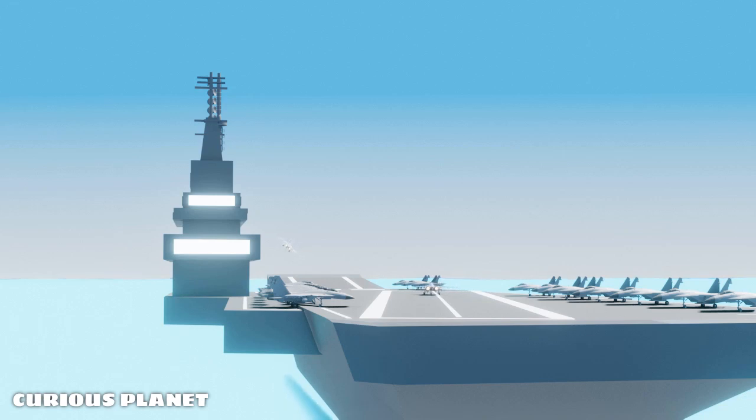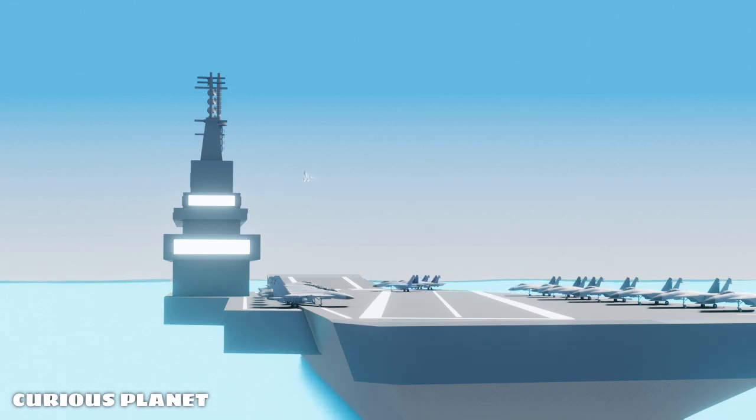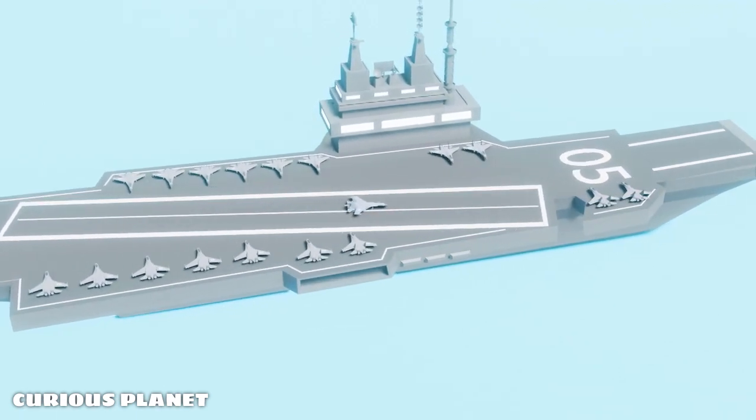Ski jumps were originally used by the Royal Navy for their aircraft carriers. They also came up with the idea of an angled landing deck. Do you know why aircraft carriers have an angled landing deck instead of a straight one? If you do, let me know in the comments. If not, there is a video on that — you'll find the link in the description and the i button above.